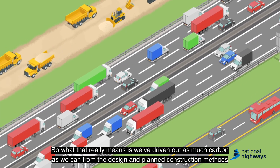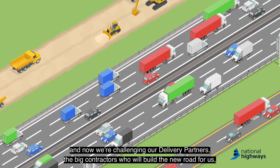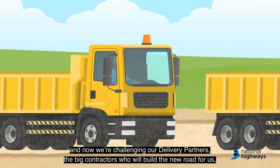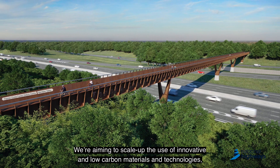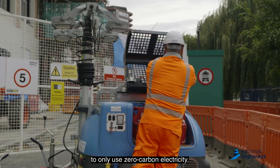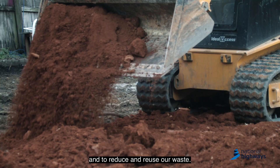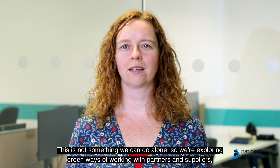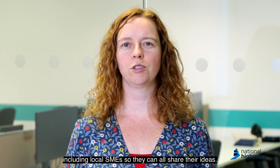What that really means is we've driven out as much carbon as we can from the design and planned construction methods, and now we're challenging our delivery partners — the big contractors who will build the new road for us — to reduce emissions even further. We're aiming to scale up the use of innovative and low carbon materials and technologies, to only use zero carbon electricity, to switch from diesel to hydrogen and electric plant, and to reduce and reuse our waste. This is not something we can do alone, so we're exploring green ways of working with partners and suppliers including local SMEs so they can all share their ideas.